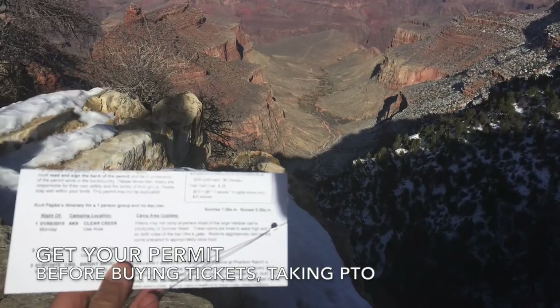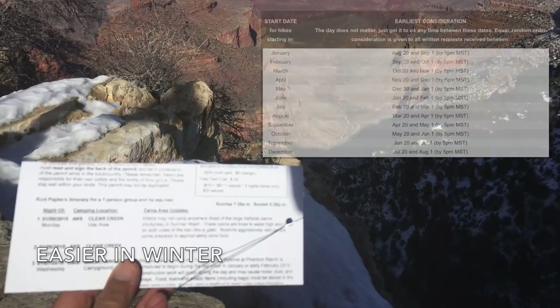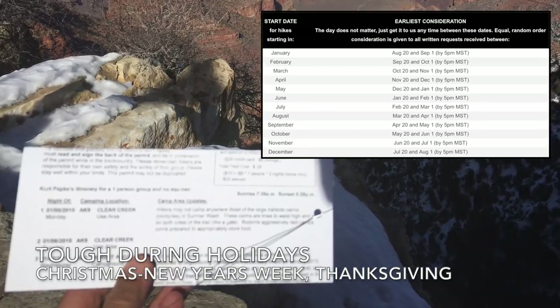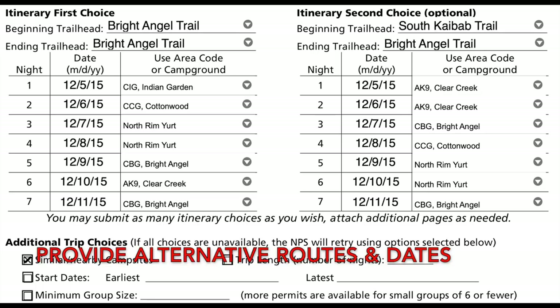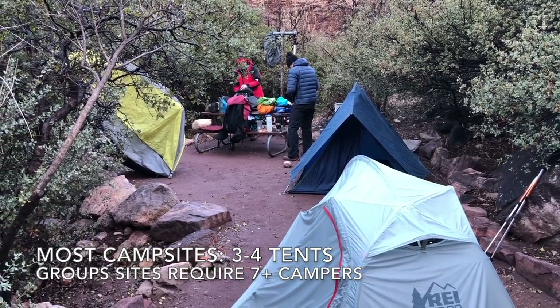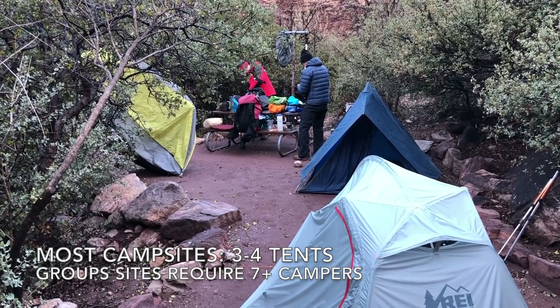Once you have your agenda set, it's time to apply for your permit, which you should do as soon as allowed, as they go quickly. It's even tougher to get a permit for the holiday seasons like Thanksgiving or Christmas week. You can increase your chances of success by providing alternate routes and dates. Be aware that most corridor campsites have room for no more than three to four tents, and group campsites require seven or more campers.